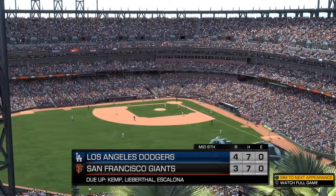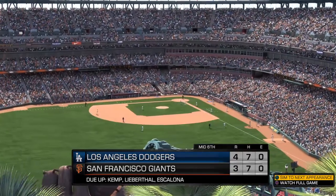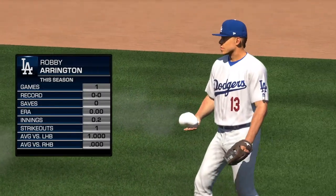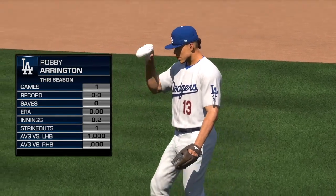Heart of the order — 3, 4, and 5 coming up. It's the Dodgers 4 and the Giants 3. Robby Errington will come on in relief as he'll make his second appearance of the season so far. Number 13, Robby Errington.